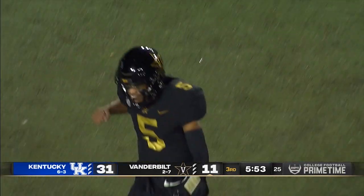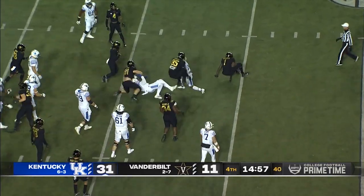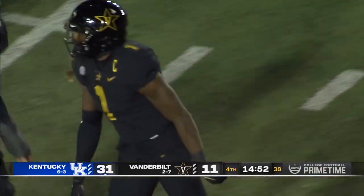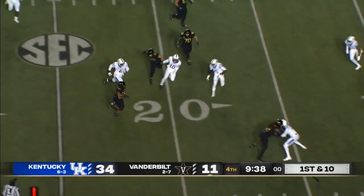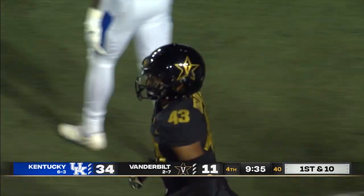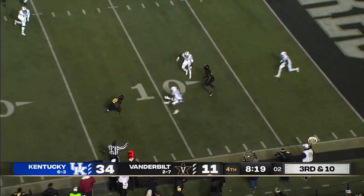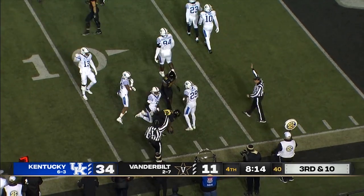31-11. Second down, and McClain is dropped in the backfield by Elijah McAllister — it'll bring up third down. Here's Corker on the safety blitz, speed option opposite side, and Ziegler shoved out of bounds — he's got a first down, a gain of 11. Vandy at the 15-yard line. On third down, Wright checks down to Patrick Smith, and Smith, with a little extra effort, gets inside the 10 to the 8.